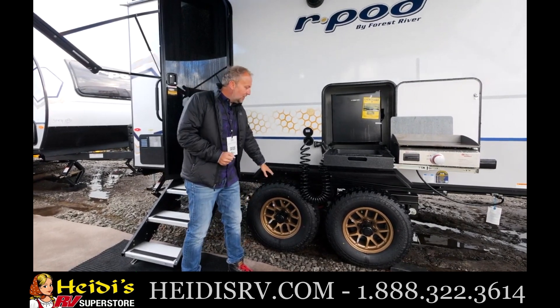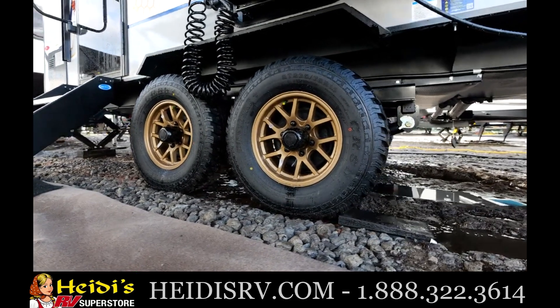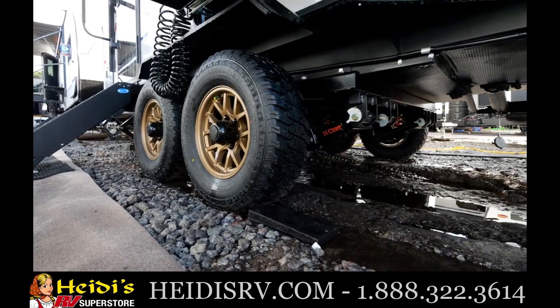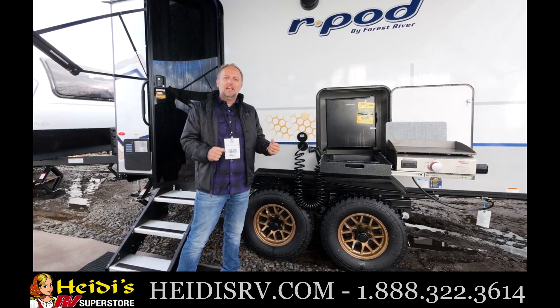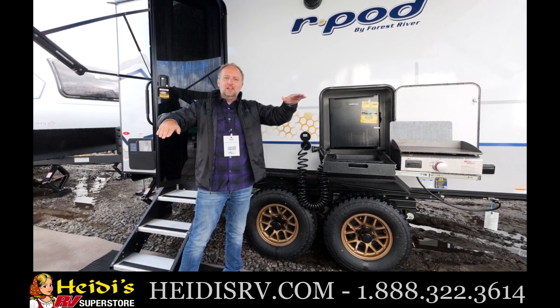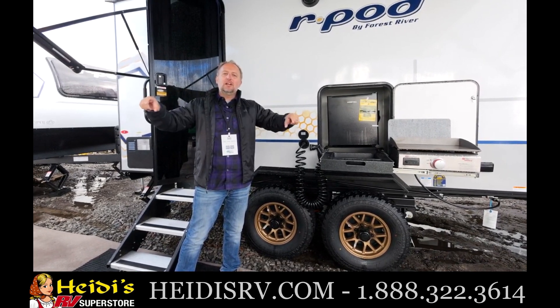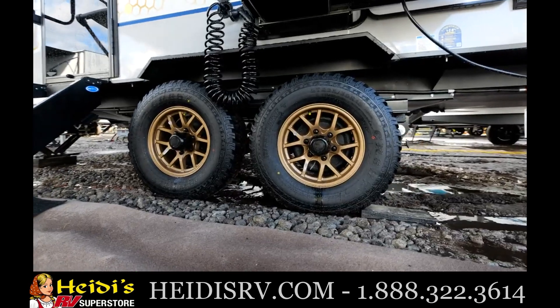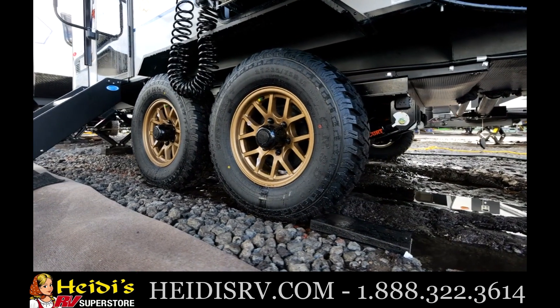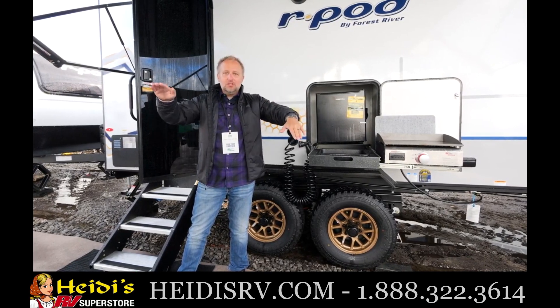Behind that all-terrain tire, I want to talk about the new CURT beast mode suspension system and the benefit of that. For the past decade and a half, we have used a torsion axle suspension system on the R-Pod — still a great system that allows independent travel on either side. This new CURT beast mode suspension takes that one step further. There is no live axle between the independent setups from door side to off door side, and we add a strut and spring system that allows this adaptive suspension to give you a safer and easier tow than you've ever experienced before.